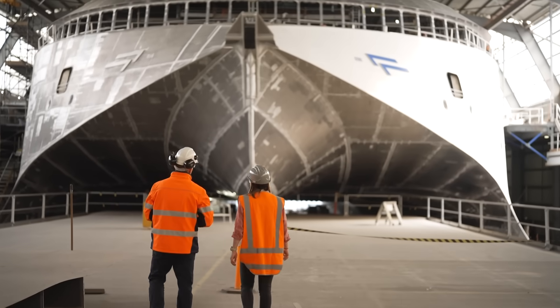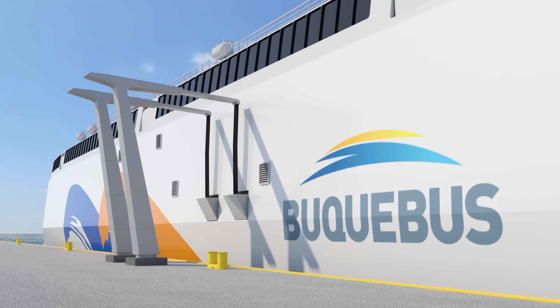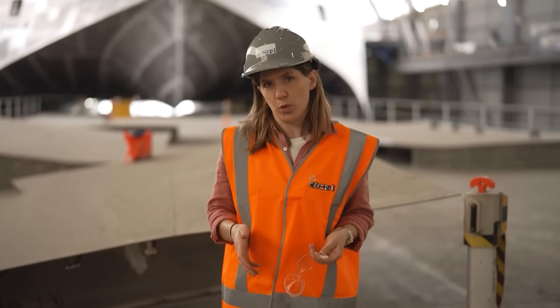So how do you build a battery big enough for a ship like this? Does it change the design? How do you even charge this thing? What can it mean for the future of travel? And can batteries be the answer to the shipping industry's reliance on fossil fuels?